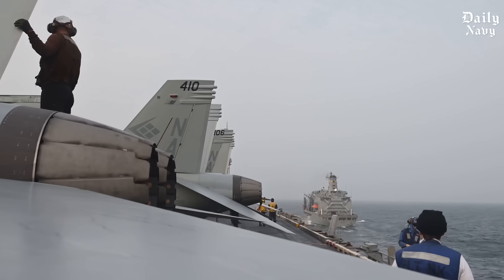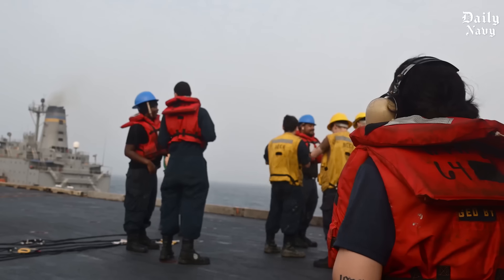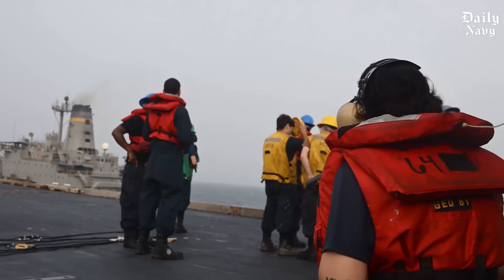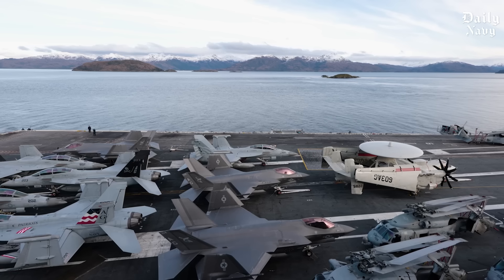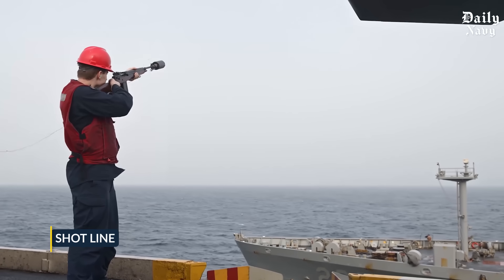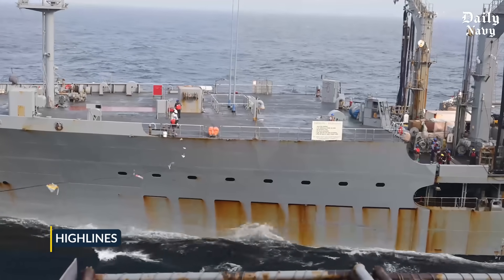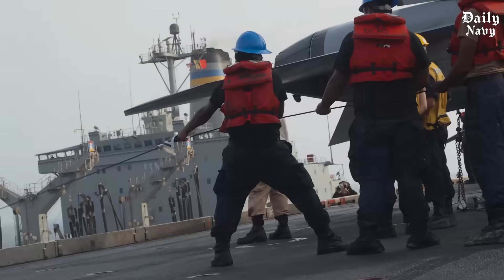The carrier then approaches from behind and slightly to the side, coming within 30 yards of the supply ship. If you're standing on the deck of one ship, you could throw a baseball and hit someone on the other ship — except these aren't stationary targets. They're both moving at highway speeds through ocean swells that can reach 20 feet high. Once the ships are in position, the supply ship fires a shot line using a pneumatic launcher, carrying heavier cables across the gap. These cables, called high lines, are connected to a system with ram tensioners that automatically adjust for the movement of both ships.